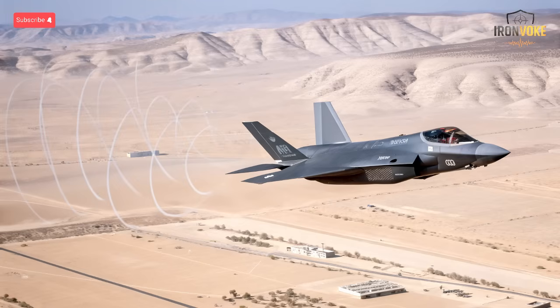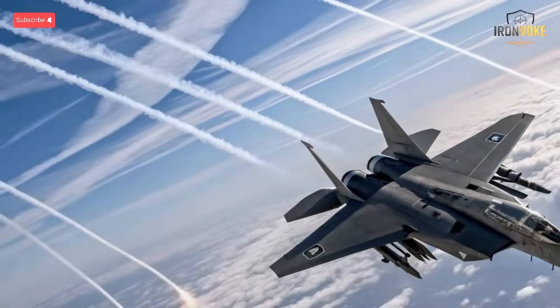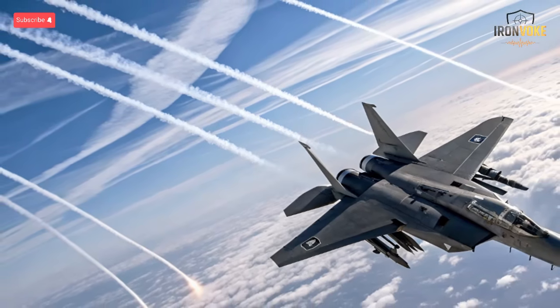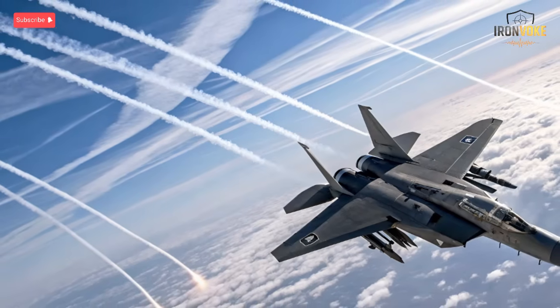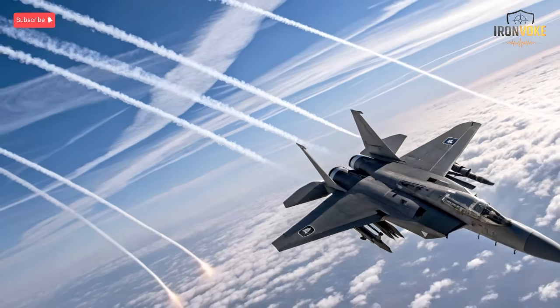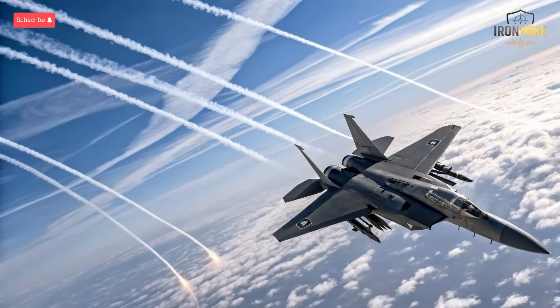The Adir isn't just a fifth-generation jet — it's the backbone of Israel's future air strategy, integrating satellite guidance, AI-based data fusion, and real-time battlefield awareness. With a growing fleet of over 50 aircraft, it ensures that Israel maintains total aerial superiority, even against advanced regional threats.